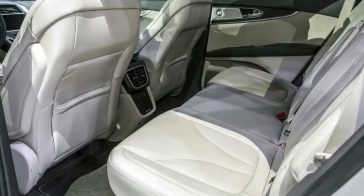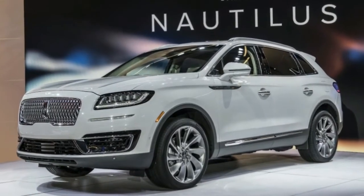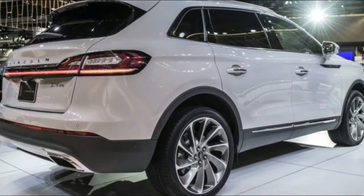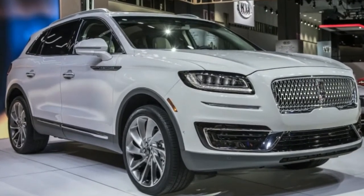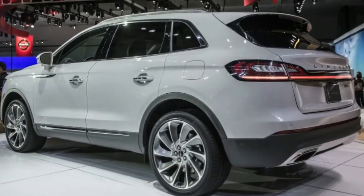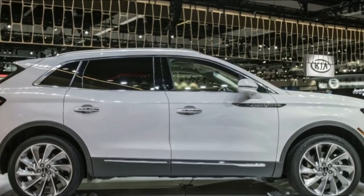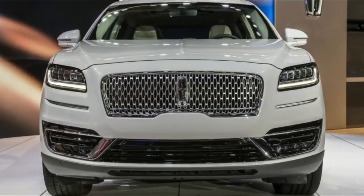The Nautilus moves to an all-turbocharged engine lineup, featuring a 2.7-liter direct injection twin-turbocharged V6 making 335 horsepower and 380 pound-feet of torque, or a standard 245-horsepower 2.0-liter turbocharged four-cylinder with direct fuel injection, twin independent variable camshaft timing, and auto start-stop. Both are mated to an eight-speed automatic transmission. A pre-conditioned transmission and all-wheel drive disconnect features also help provide incremental boosts in fuel economy.